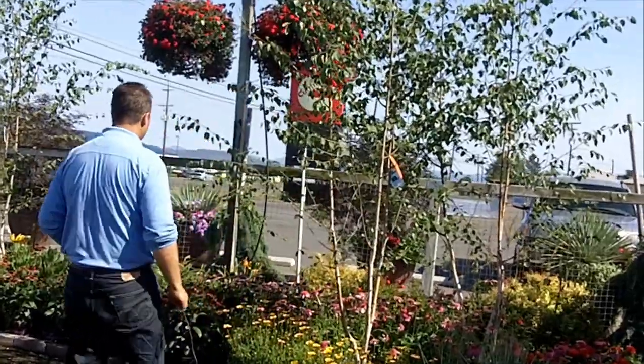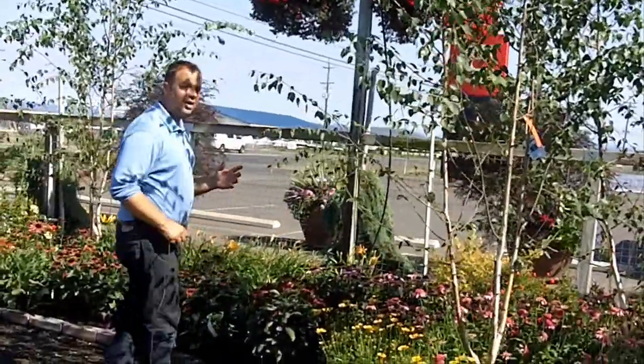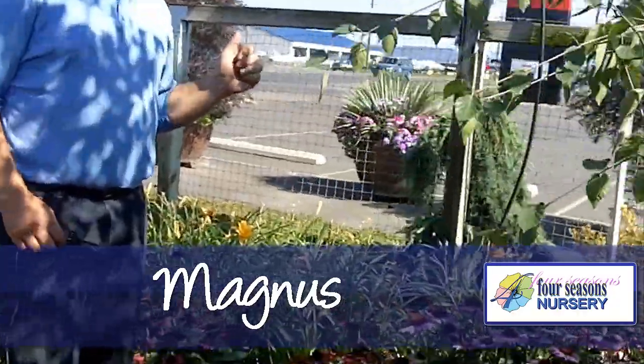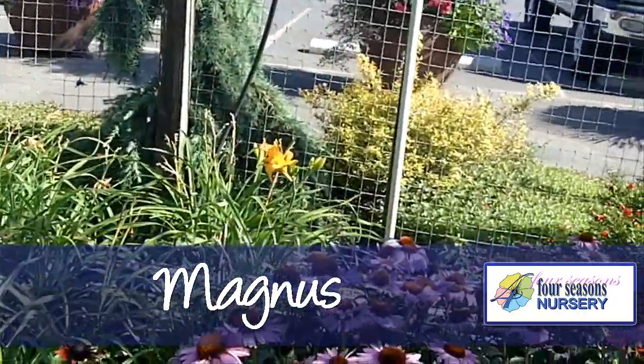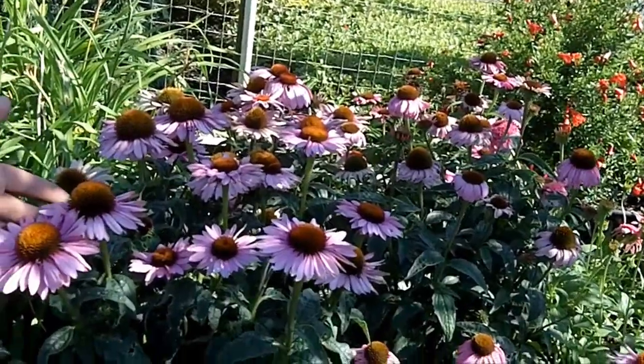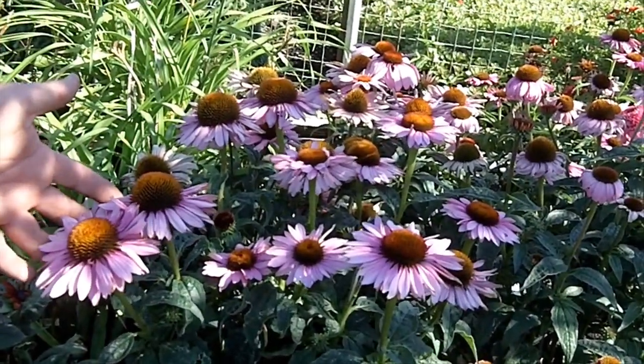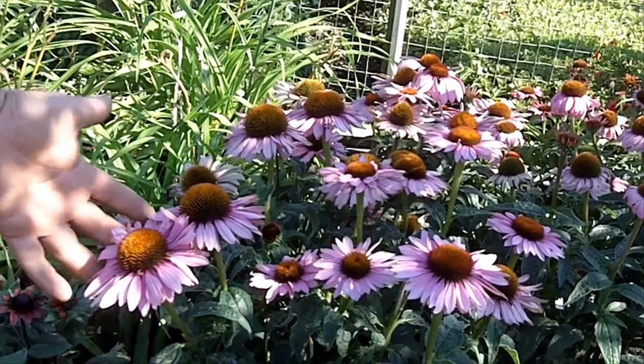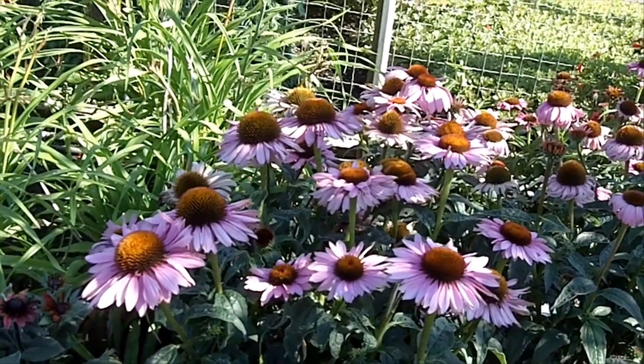Come on over, let's take a look. Right over here we have one of my favorites called Magnus. Magnus has a beautiful purple flower with the bright cones on it and a beautiful huge flower on these guys. Easy to grow, they get about three to four feet tall, so it's a nice big one. Gorgeous plant.